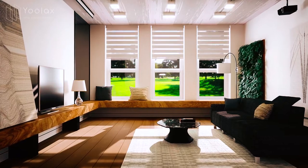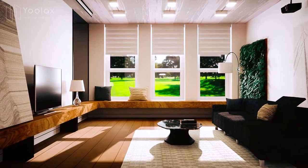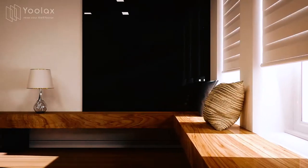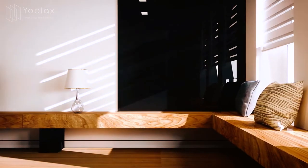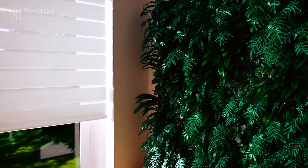Yulax Motorized Blinds is excellent if you want a window blind that Amazon's Alexa can operate. By alternating sheer and solid fabric bands in horizontal stripes, a double-layer zebra shade can control the amount of light coming in while keeping prying eyes out.